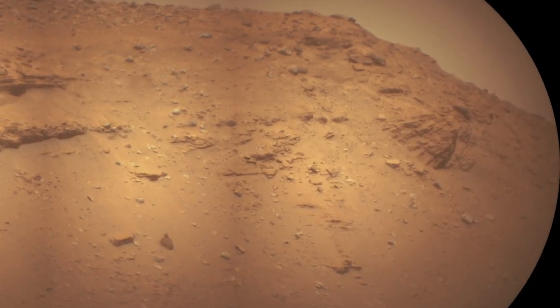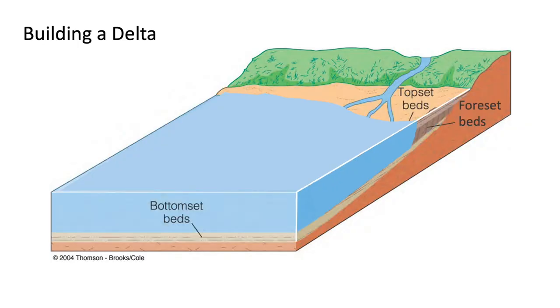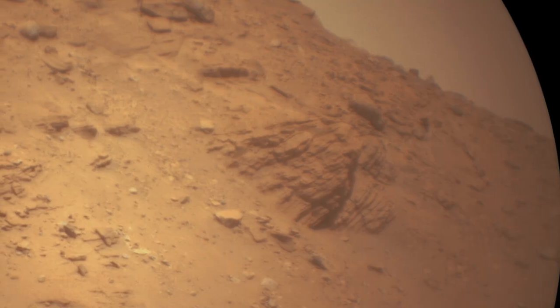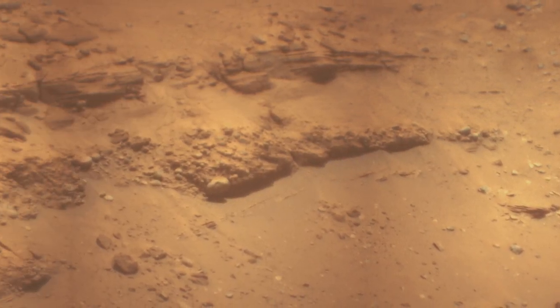An outcrop with tilted layers looks like foreset beds — the deposits produced at the front edge of a Delta as it builds out into a lake. But it's the rounded boulders eroding out of the Delta that are evidence of powerful floods.